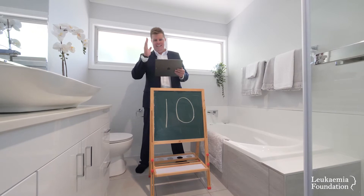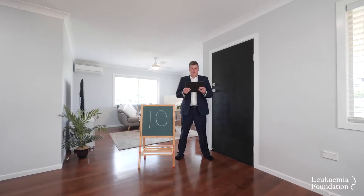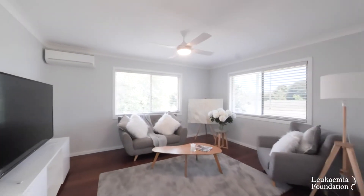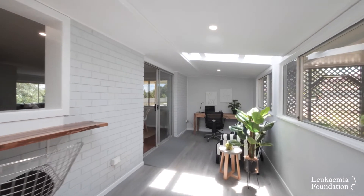Bathroom time, and as we know it's hell week — what a stunning renovation of this bathroom. The living room, much the same, 10 out of 10. Beautiful open-plan living off the kitchen with natural light hitting every part of the room. The converted sunroom gives many options for our ever-changing conditions in 2020.